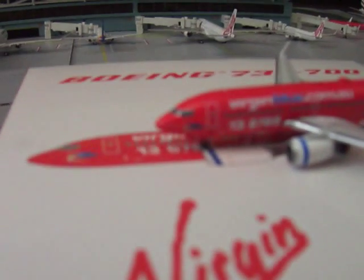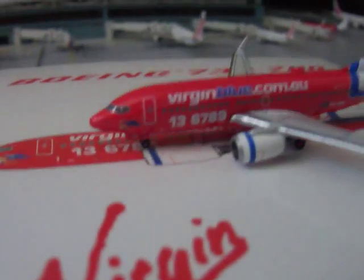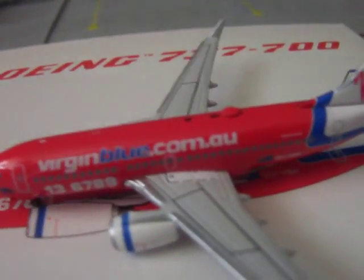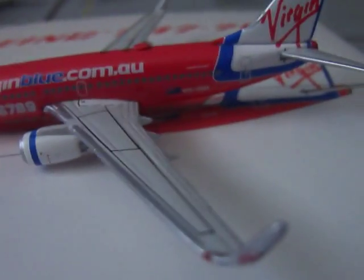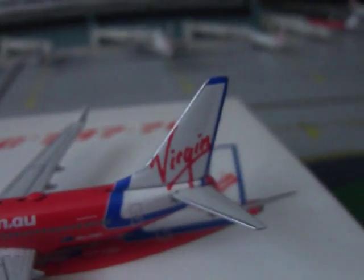So here we've got the cockpit, the woman holding the flag on the livery. We've got the front door, virginblue.com.au, the number 136789, the blue-ringed engine, the wing tip with 'Virgin' on it, the TV antenna, and the emergency exit. Up top it says Boeing 737-700, and the registration VH-VBH.